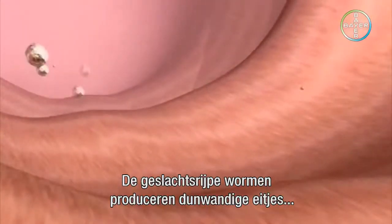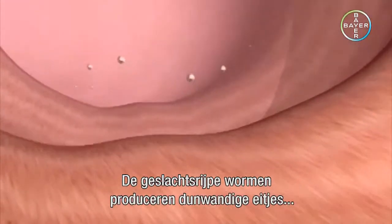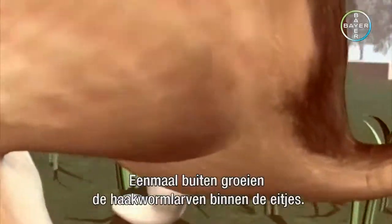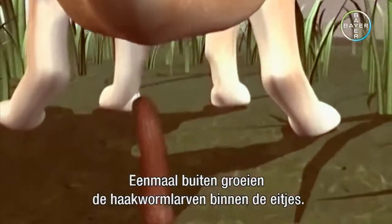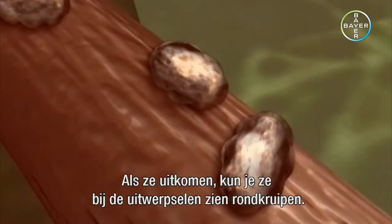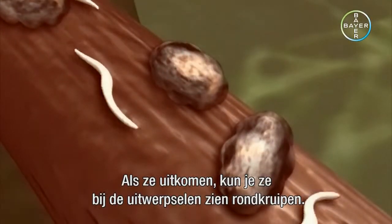The sexually mature worms produce thin-shelled eggs that are excreted with the cat feces. Once they have been released into the open, the hookworm larvae will grow inside the egg. They hatch and can then be found crawling around near the droppings.